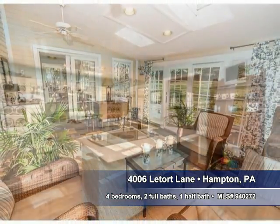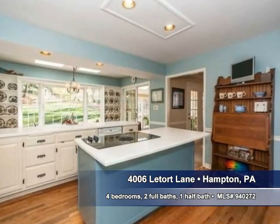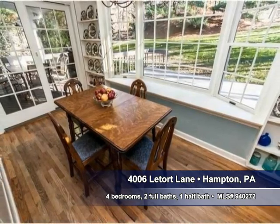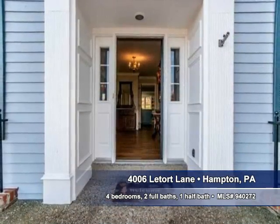Cabinets and counter space abound in this kitchen. Comfort and convenience are features of the wonderful dining area. You'll find four bedrooms and two and a half baths in this home.